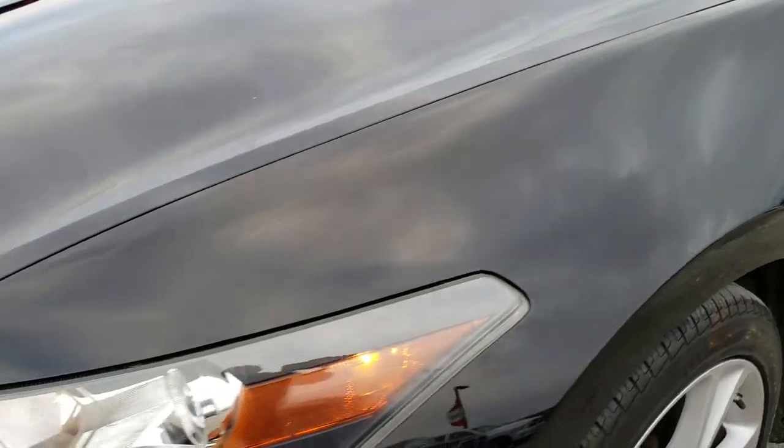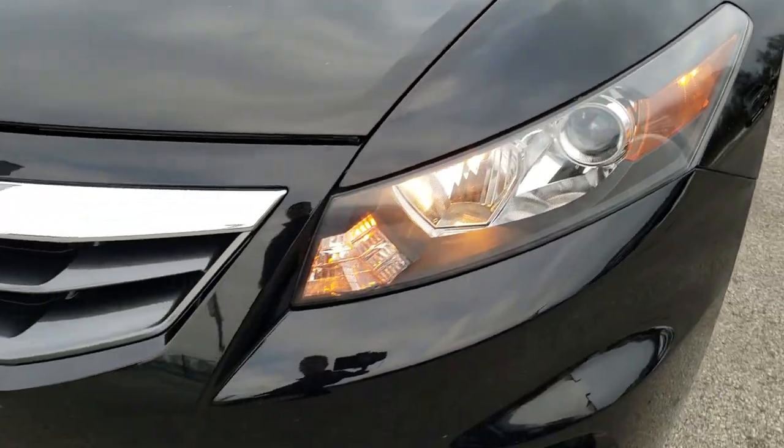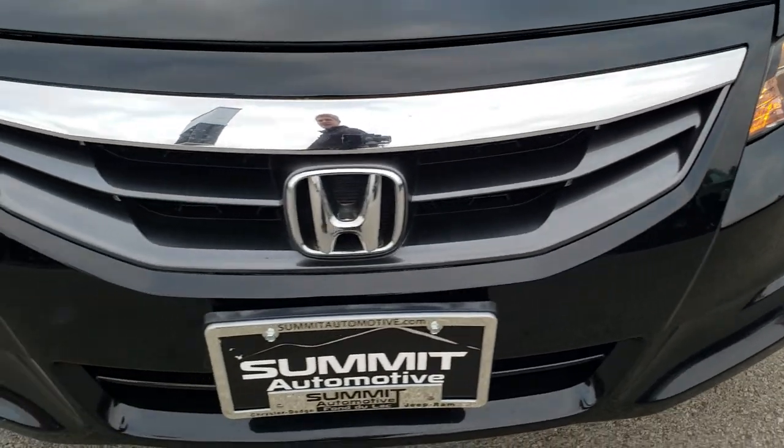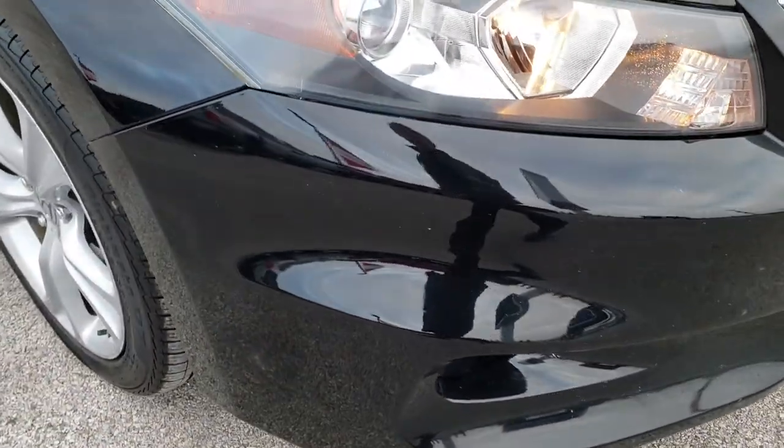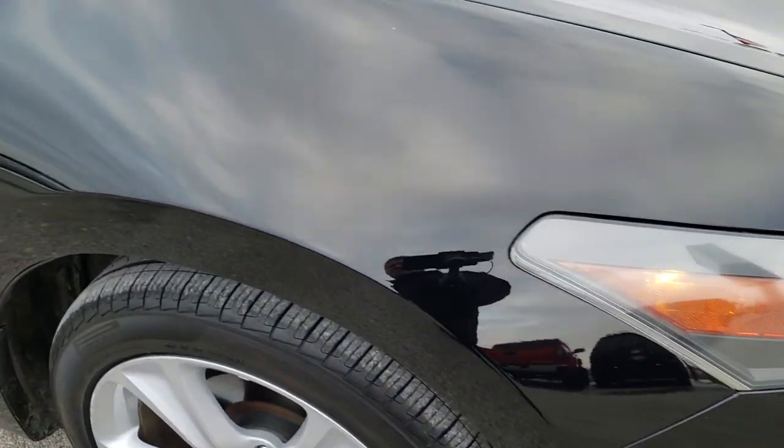Front fender, no dents, no dings. Headlight lenses are nice and clear — it does have the projector lamp headlamps, factory fog lights, and I didn't see any dents, dings, or cracks on that front bumper.